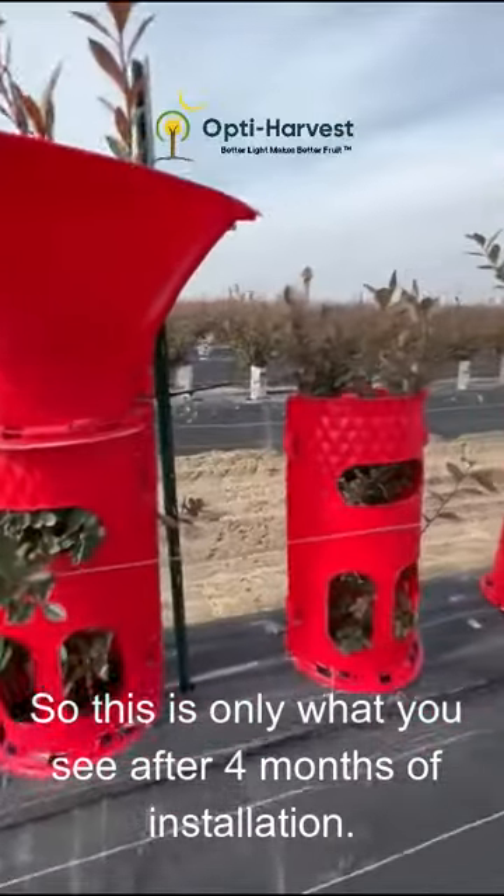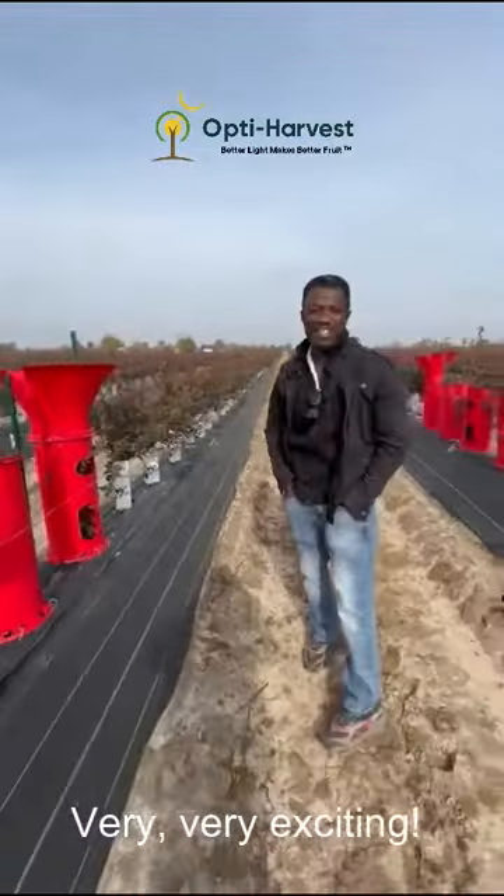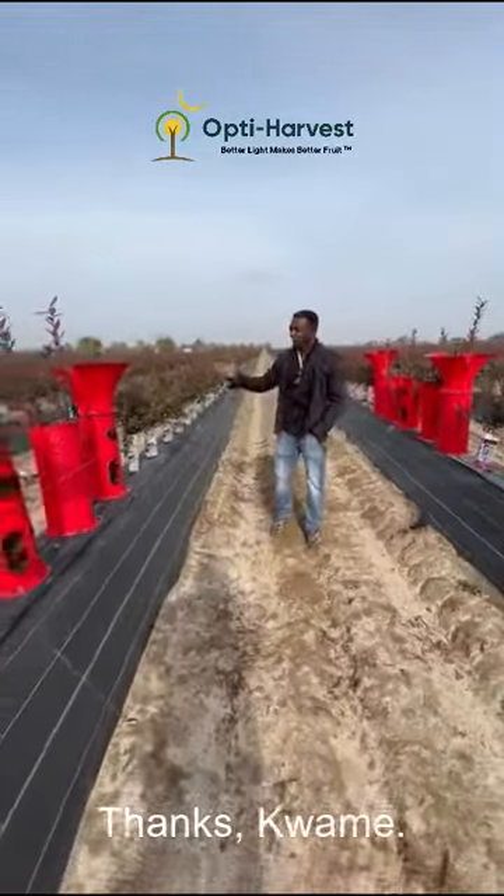This is only what you can see after four months of installation — very exciting. Thanks, Kwame.